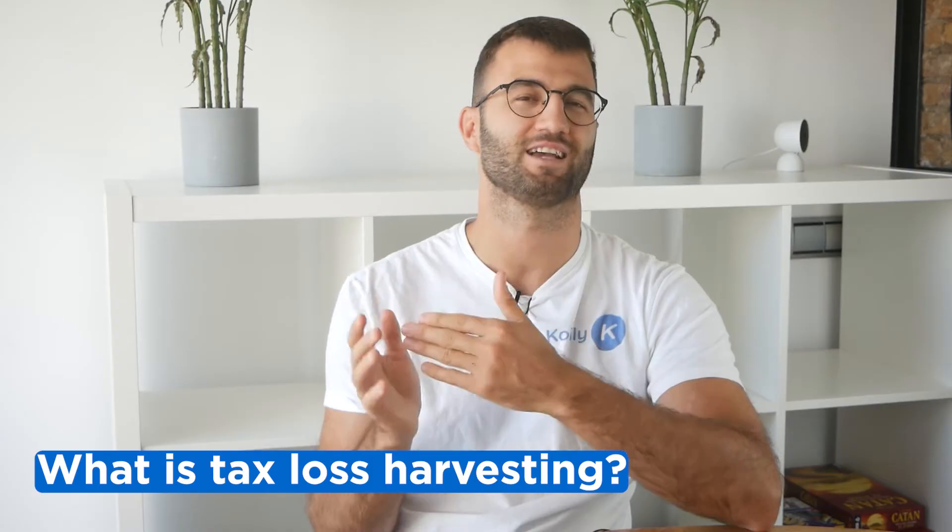Hello, my name is Nelly, and today we'll be talking about how to save money on your Australian crypto taxes using a strategy called tax loss harvesting with Coinly's new tax optimization dashboard. So first up, what is tax loss harvesting?